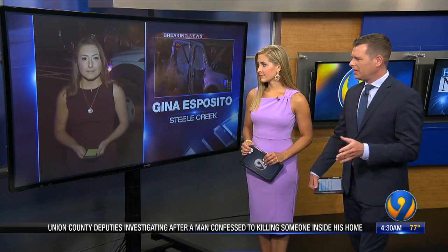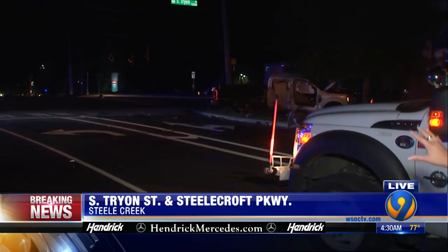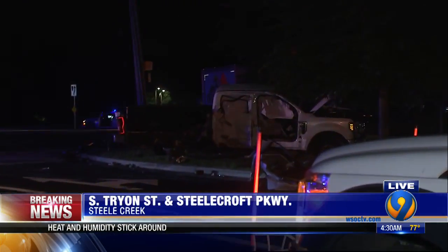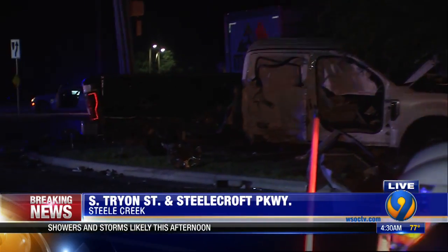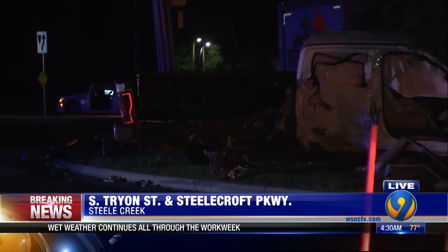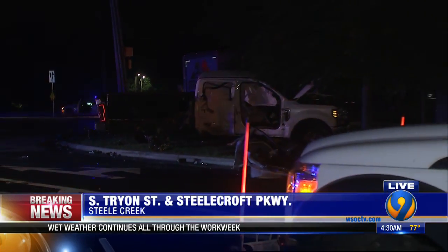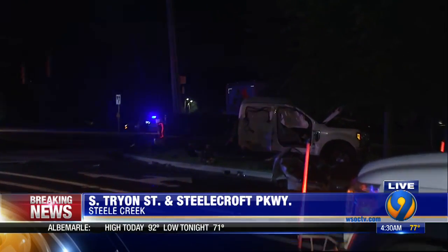Eyewitness News reporter Gina Esposito is live for us. This is a really busy part of town and this will impact people's drives. So for those traveling on outbound Tryon this morning, I want to walk you through the scene. You can see the truck involved in this crash — severely damaged, missing a tire in the back. Crews just pulled this truck away from this wall right here at the AAA business.